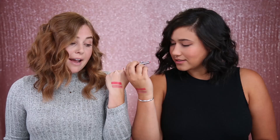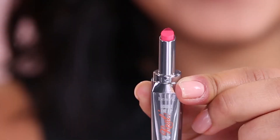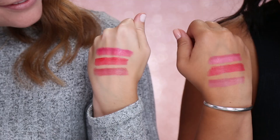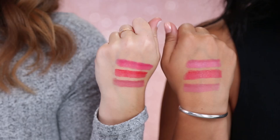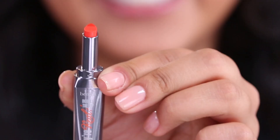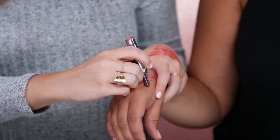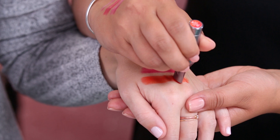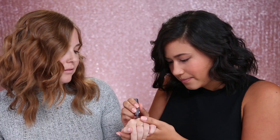Moving on to Pink Thrills. I love the liner and lipstick combo in this one — the two colors are so pretty together. And then lastly, Flame Game. You're on fire! I love this one because it's like a bright orange and it's something that you wouldn't expect really, but I love it. It's so pretty.